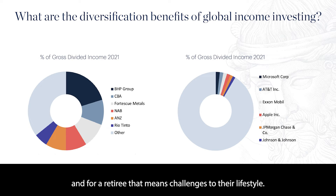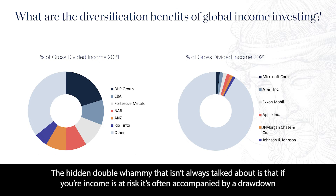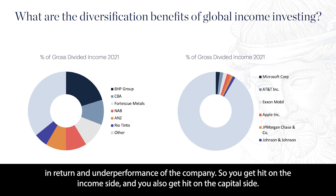You're really going to see challenge in your income, and for a retiree, that means challenges to their lifestyle. The hidden double whammy that isn't always talked about is that if your income's at risk, it's often accompanied by a drawdown in return and underperformance of the company. So you get hit on the income side, and you also get hit on the capital side.